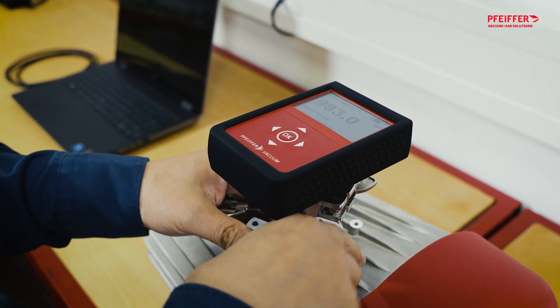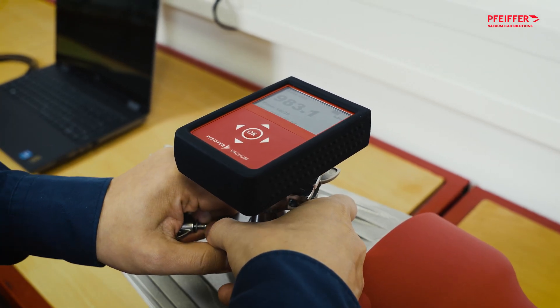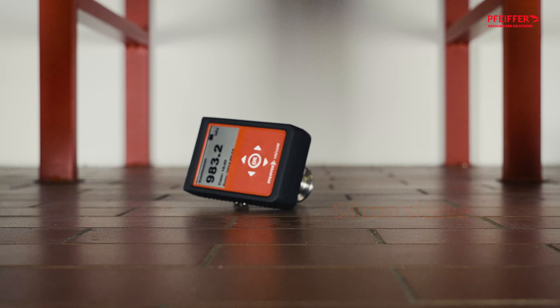Are you working in an environment where your vacuum gauge could sustain damage? The TPG202 NEO comes with a silicon sleeve that protects against shocks, drops and dust, giving it a longer lifetime, even in the most challenging conditions.